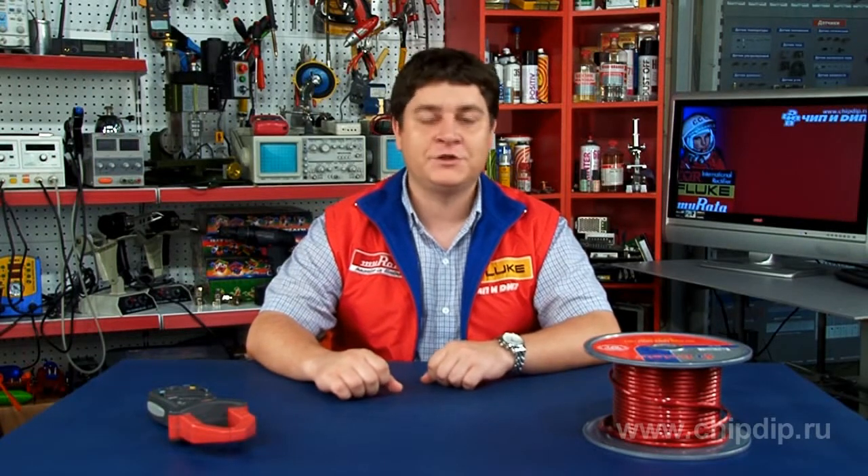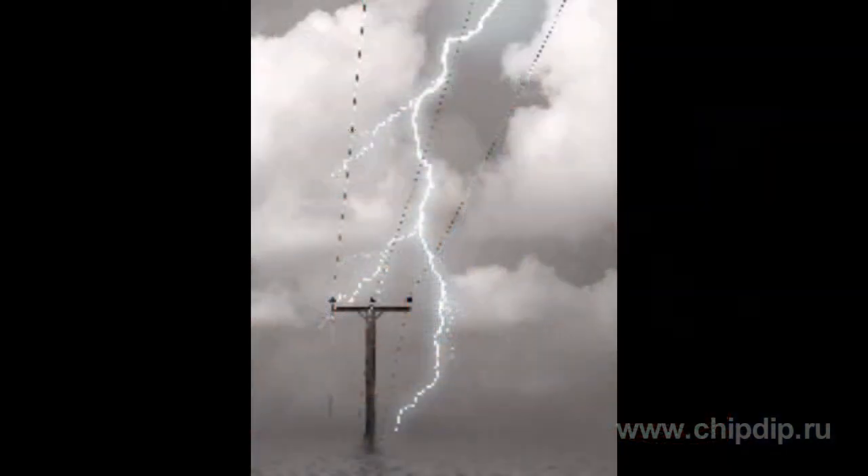Overhead power lines run through the countries for thousands of kilometers. These are the objects with a high potential risk of damage by lightning during a thunderstorm, risking breakdowns often in hard-to-reach remote locations. That is why, of course, the lines should always be protected against such attacks of the disaster.